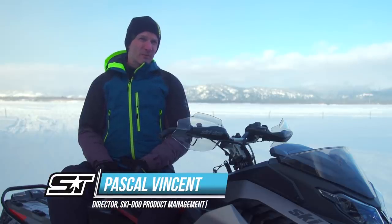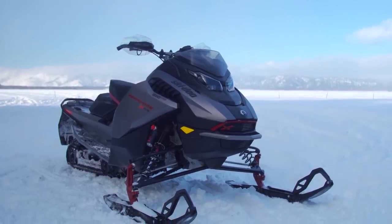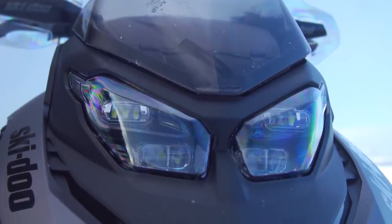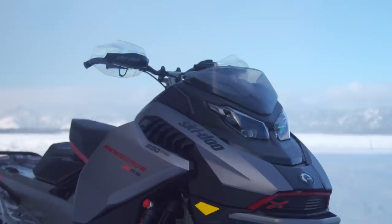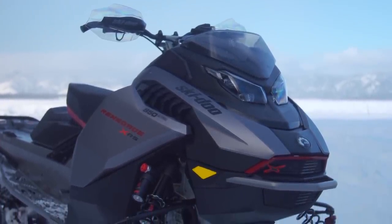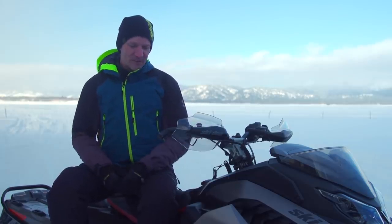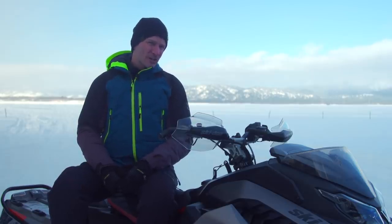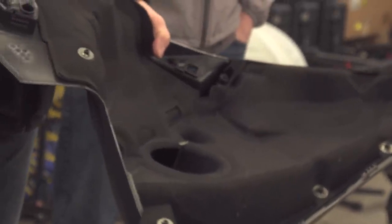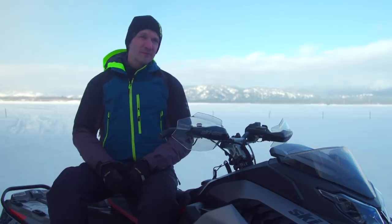For model year 23 we have a brand new platform that we call the Rev Gen 5, and as you can see on this Renegade XRS, the first thing you will see is the body style. Key elements of the new body style include the new LED headlights that are three times brighter than the Rev Gen 4. Also the body is narrower, so when you are in the comfort position you can see your spindle. We focused a lot on NVH — noise, vibration, and harshness — and added padding inside the side panel to reduce sound, with the goal of elevating the level of refinement on the Rev Gen 5 for model year 23.